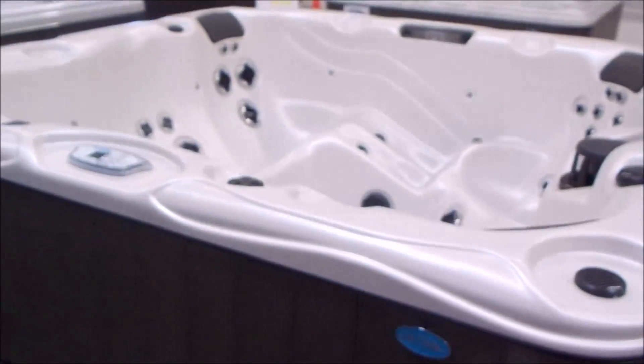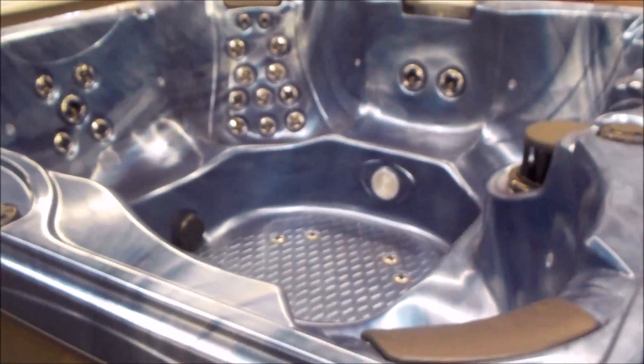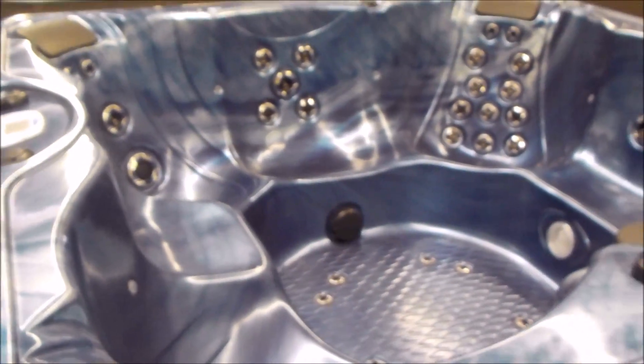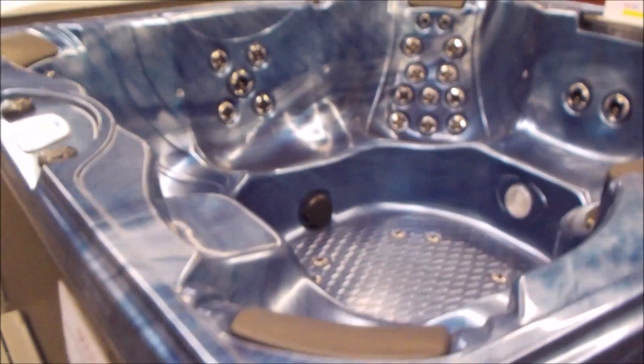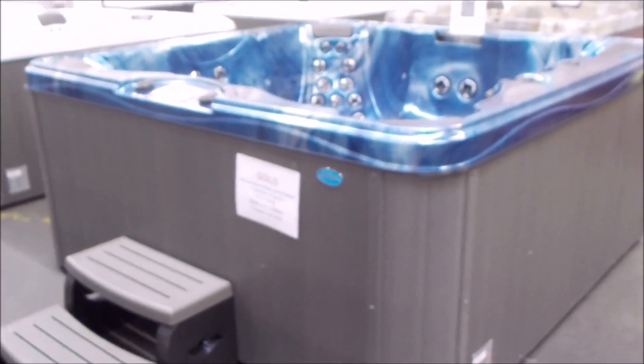There's an 852L lounge. This spa here is actually sold, but it's a new spa, so I've got another one coming in — you can still take a look at this one. If you like it, we'll order you one. Plus I do have another one coming in, and I've got 10 more Cal Spa specials. They're ready to ship today, which is Friday. I'm hoping to get them in today so we've got them for the weekend.